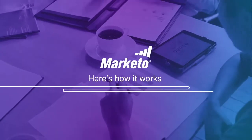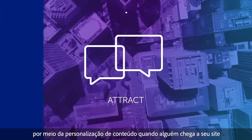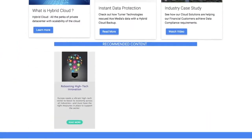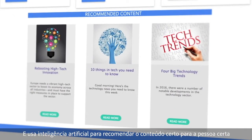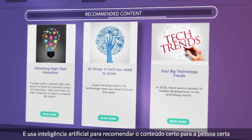Here's how it works. Increase website conversions by personalizing content the moment someone arrives on your site. Marketo predictive content finds the assets buried across your website and uses artificial intelligence to recommend the right content to the right person.